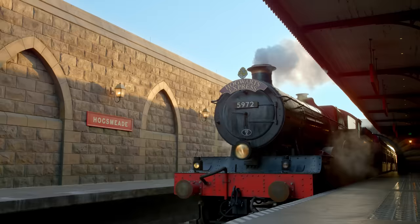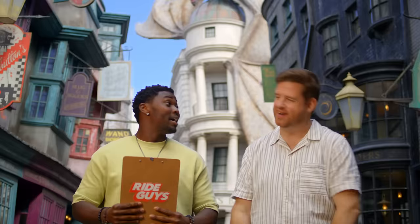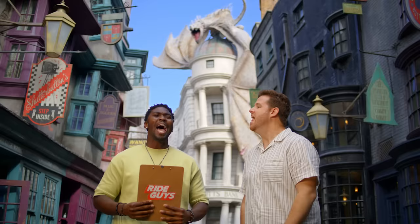That was incredible! And if you want more incredible, take a ride on the Hogwarts Express over to Universal Islands of Adventure to experience the Wizarding World of Harry Potter Hogsmeade. Now, after all that, do you still feel good about opening an account with Gringotts Bank? After all, it's the safest place on Earth. Let's ride!